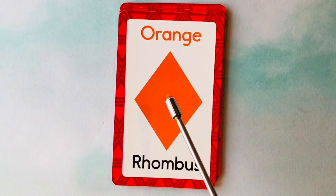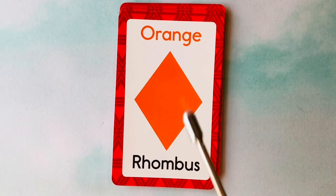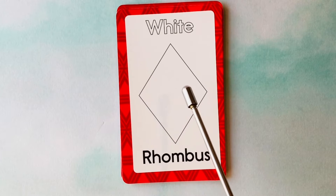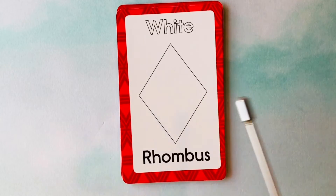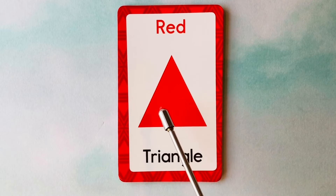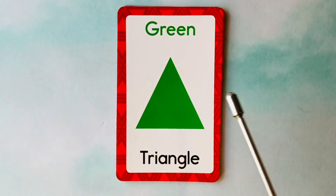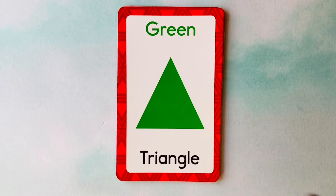This is a rhombus. What color is this rhombus? It's an orange rhombus. This is an orange rhombus. This is also a rhombus. What color is this rhombus? It's a white rhombus. This is a white rhombus. This is a triangle. What color is this triangle? It's a red triangle. This is a red triangle. This is also a triangle. What color is this triangle? It's a green triangle. This is a green triangle.